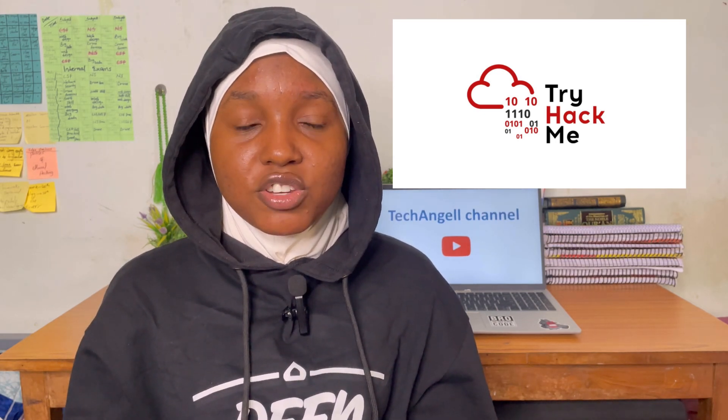TryHackMe is a beginner-friendly platform. It guides you through with walkthroughs and detailed explanations about cybersecurity starting from the beginning. If you are new to cybersecurity, I personally recommend TryHackMe. When I first started, my teacher gave us a challenge on TryHackMe, and from there I started exploring the rooms. It teaches a lot — you can go through multiple rooms, and there are premium options available as well.